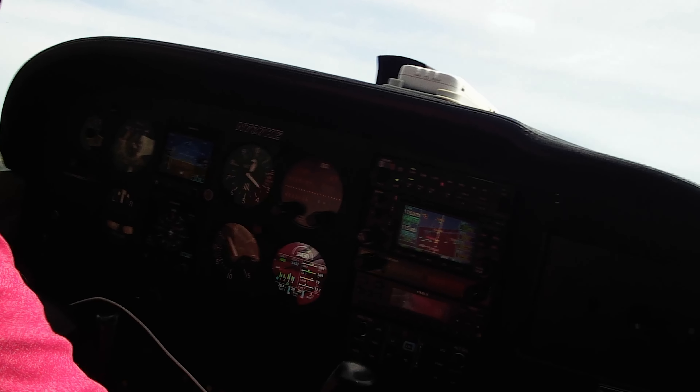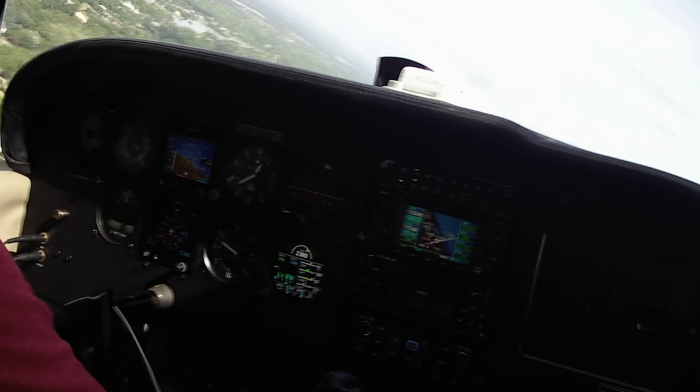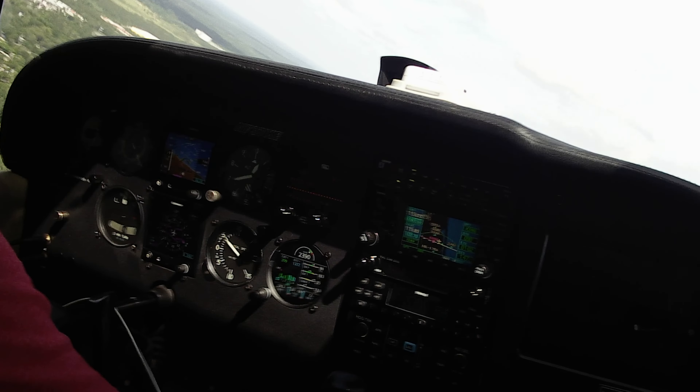On the climb out where I was experiencing the issue, I felt the airplane just wasn't climbing as well. When I looked down, I realized I was at 73 knots, which was VY. Normally at 73 knots at this power setting, my climb rate would be fantastic first thing in the morning. But at VY I was barely making 500 feet per minute, and the RPM was at 2,360 to 2,370 — the airplane simply wouldn't get up to 2,400.